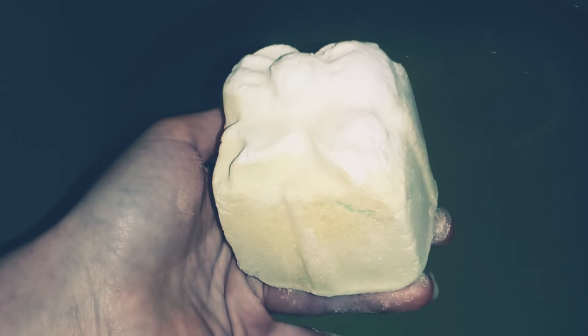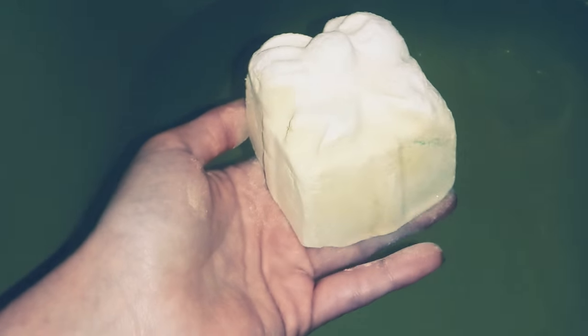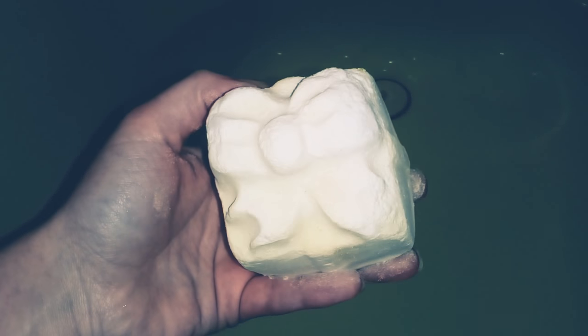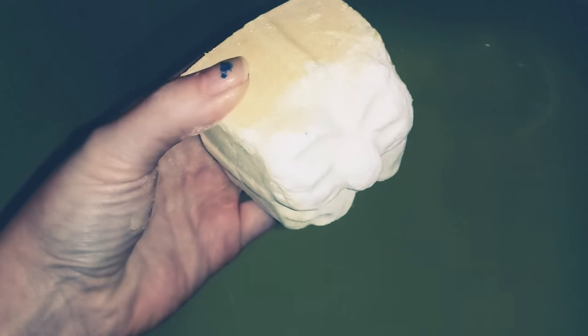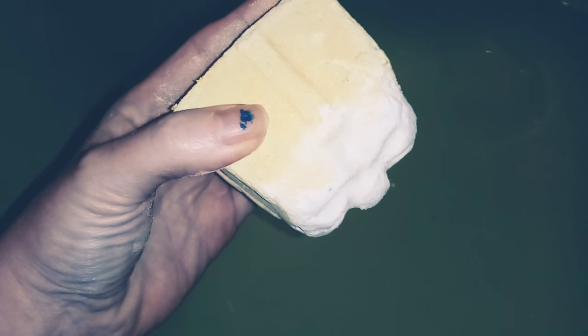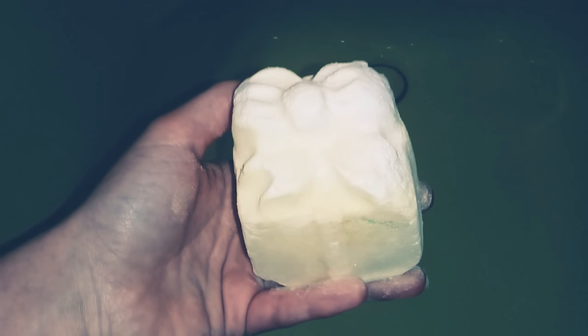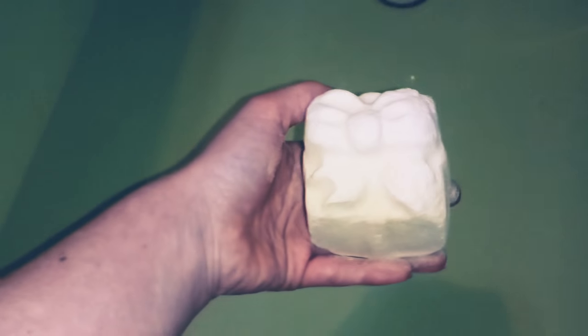It is beautiful. This is a Lush Christmas Balm. This is from their Christmas collection and it is so pretty. Now this was given to me as a gift — what better gift to get but this beautiful shimmering gift bath bomb. I love the way it looks, I love the way it smells, and let's have at it.